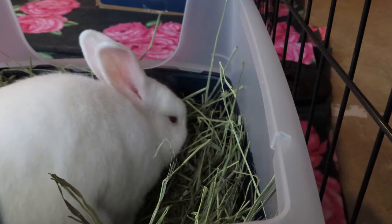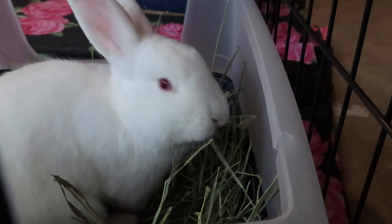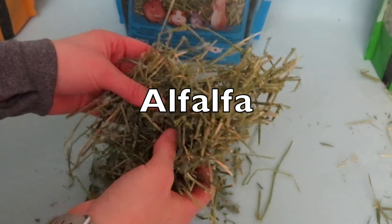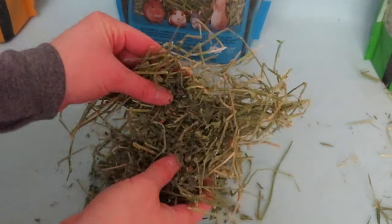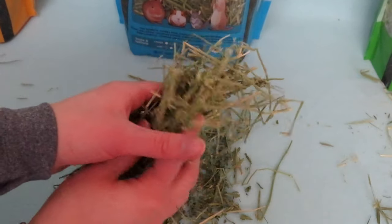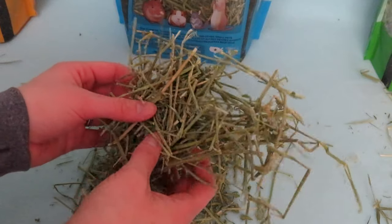Timothy hay can be offered unlimited to any bunny of any age. It's known to be very high in fiber and low in protein. Moving on to alfalfa — alfalfa is technically not a hay or a grass but actually a legume. It has very high protein and calcium levels compared to other hays.